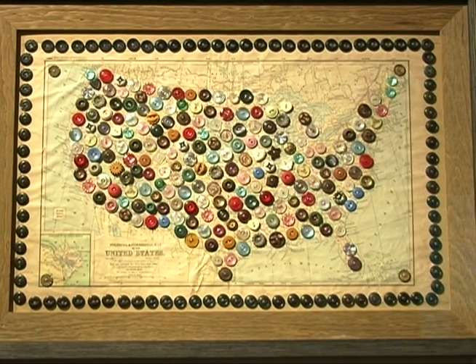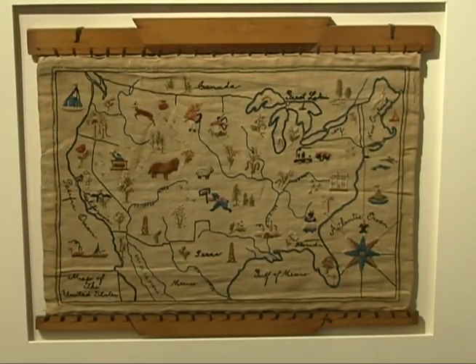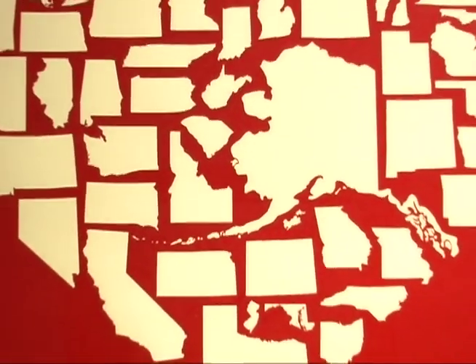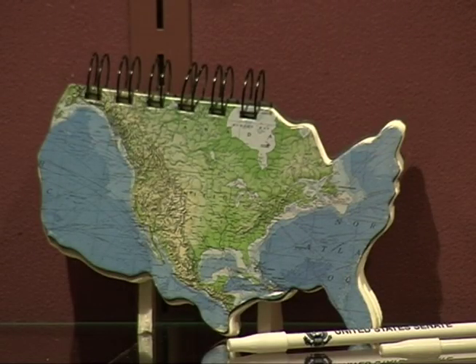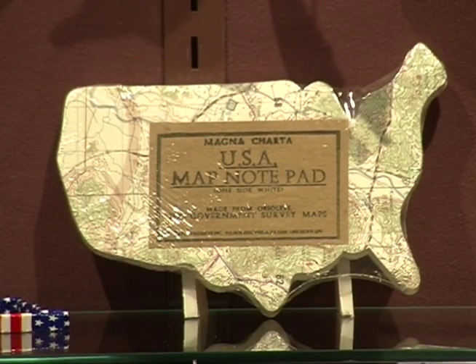What drew you to the shape? Well, we all know the shape of the United States — it's ingrained in our minds, but I think it resonates with people differently. I've been interested in maps, but of course these things are not maps. They're using the map shape as a symbol. And as I became more aware of how often that was done and how we as Americans just got accustomed to this as a symbol, I think that kind of turned me on.